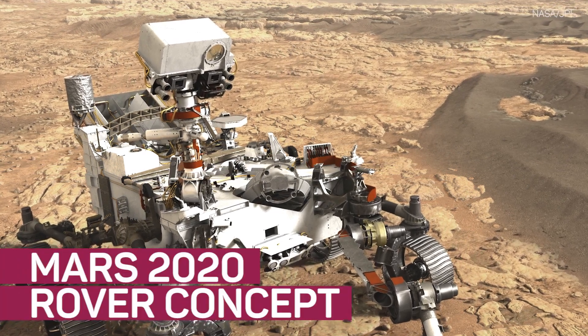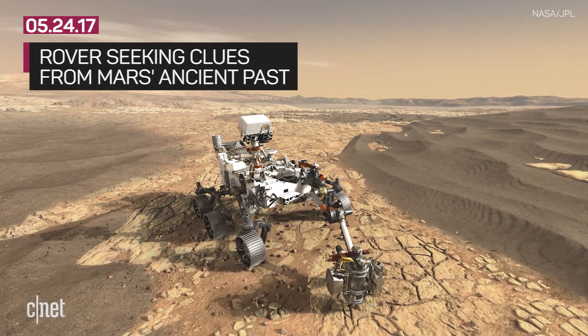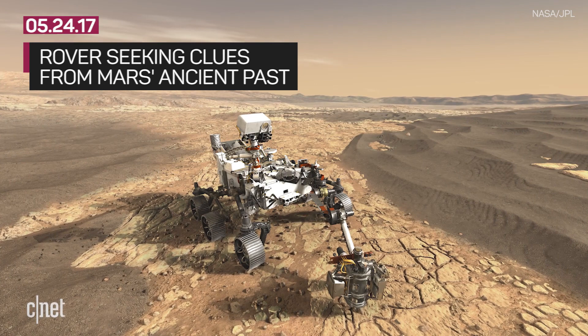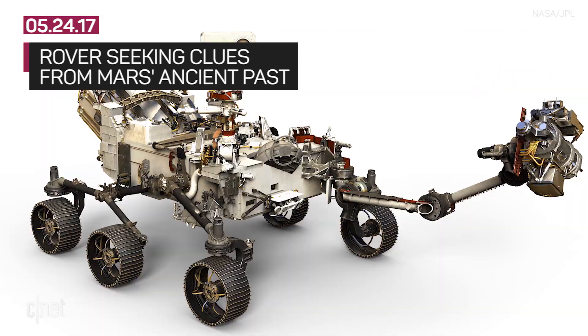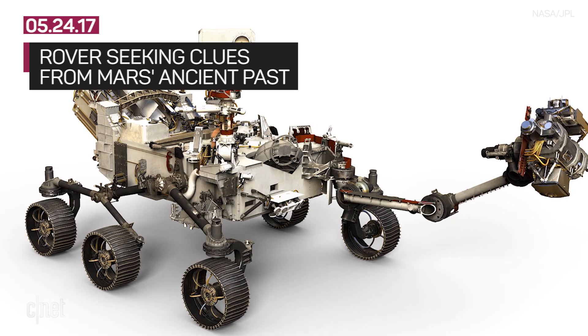NASA's third Mars rover is one step closer to reality. It doesn't have a super cool name like Opportunity or Curiosity yet, but the Mars 2020 rover does have some really awesome concept art. This artist render is the newest look at NASA's future Mars rover. NASA featured the concept as an image of the day and refreshed our collective memories as to the rover's planned capabilities.